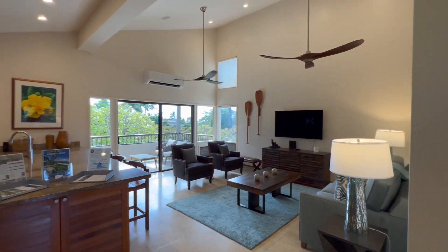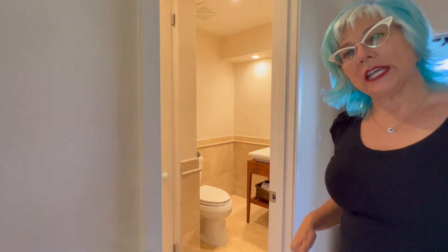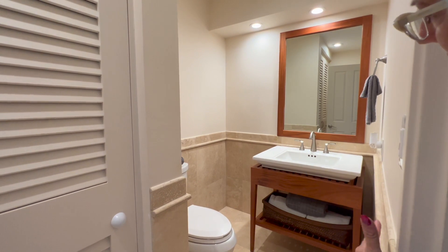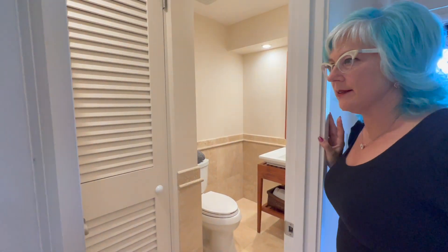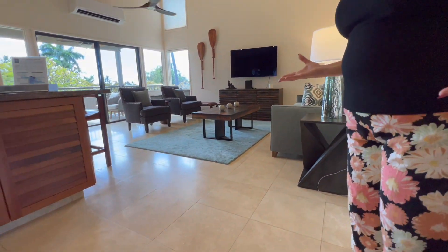Right here is the half bathroom — a guest bathroom — so when you entertain, people don't have to go into your bedrooms to use it. It's a beautifully remodeled space: look at that gorgeous wood toilet, beautiful tile, and a nice little pantry area for linens and all that. Also, the flooring in this entire unit is the same, which I like because it makes the unit feel bigger.